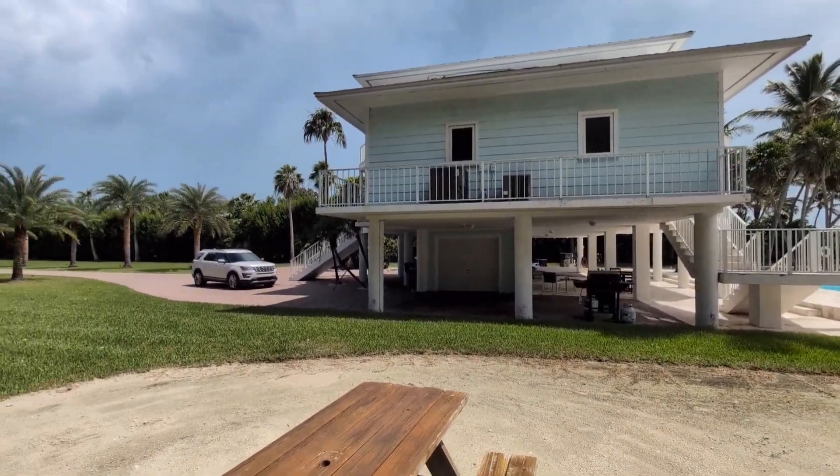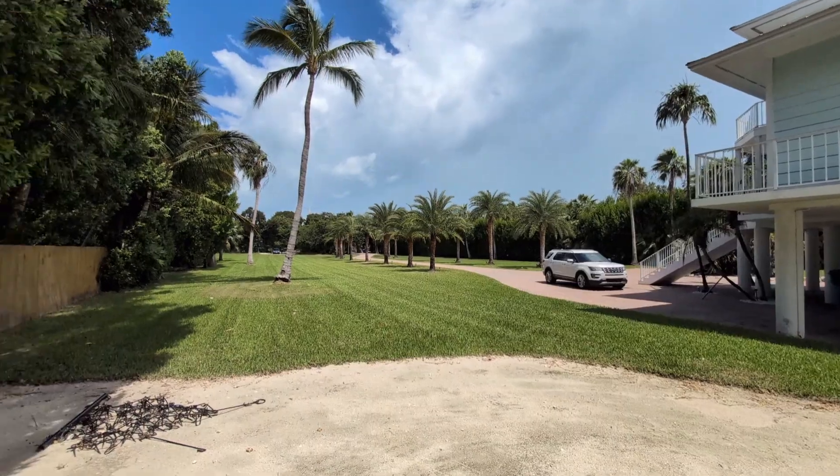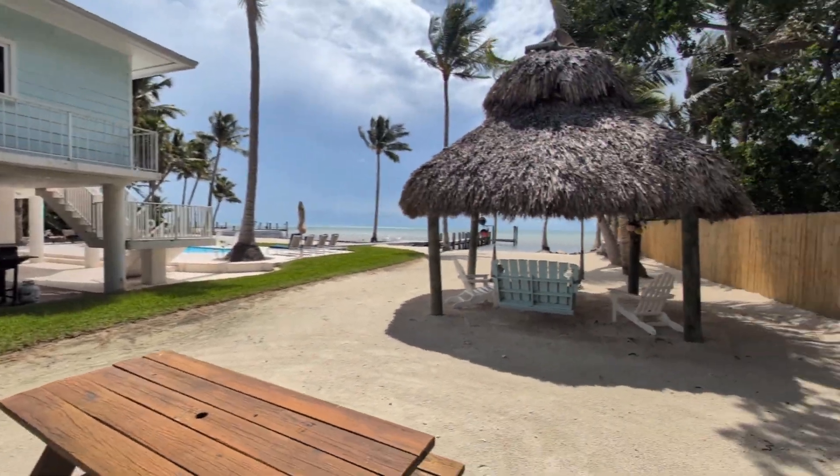Tiki Hut — we usually put the bar underneath the Tiki Hut. You can see the front entrance to the property here, which I'll show later on in the video.